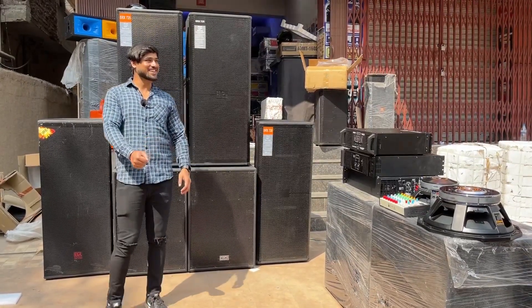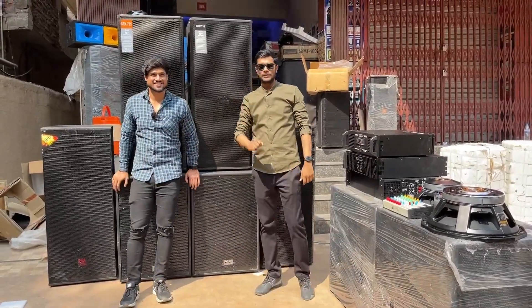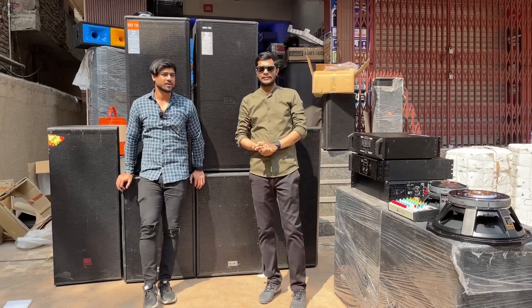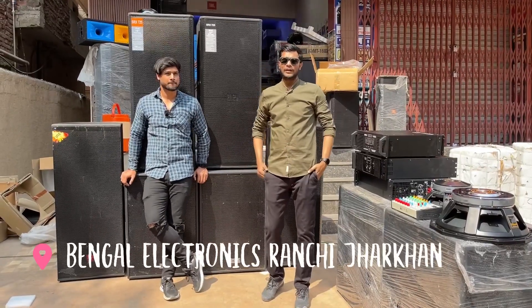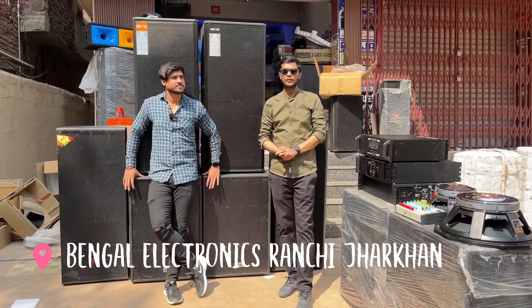Welcome to our YouTube channel. Hello subscribers. Do you know your name and location? Our name is Bengal Electronics, which is called the Jharkhand Ranchi. You have to come to New Delhi Market.